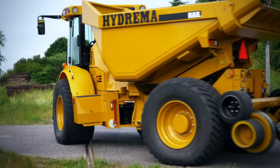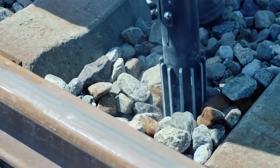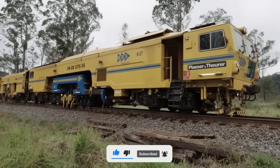Hello Machine Enthusiasts, welcome to another episode of Amazing Machinery at Mighty Machine Masters. Today, we'll be looking at equipment used in railway construction. But first, make sure to subscribe to the channel to get updates on the latest videos.